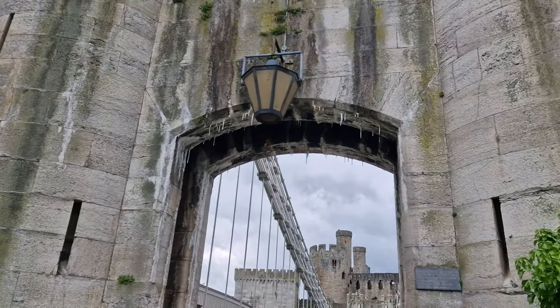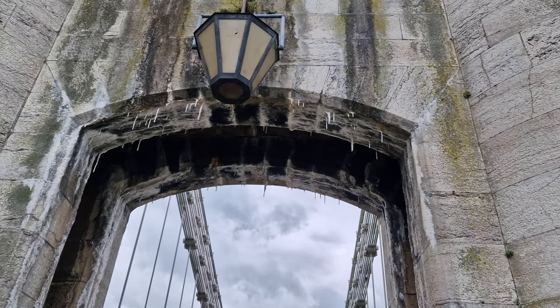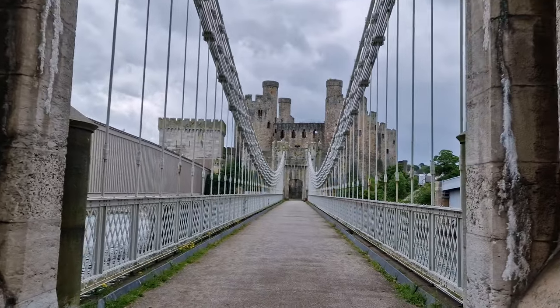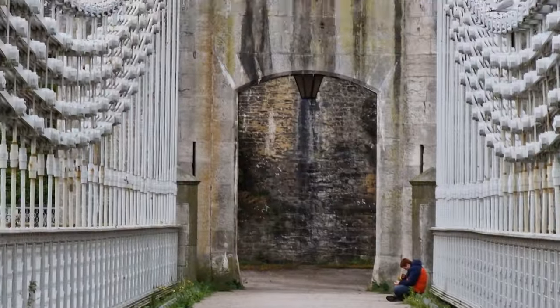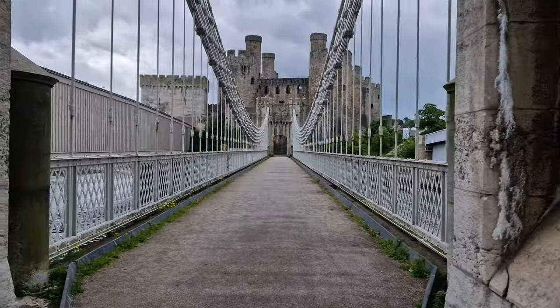It's stalactites or something — the minerals getting washed out of the stone and dripping down. There's Jimothy — I think he's had enough of me dragging him around today.